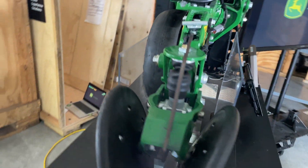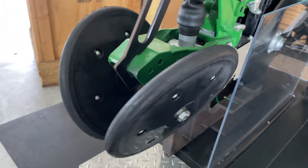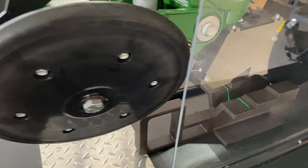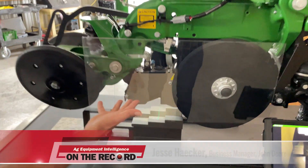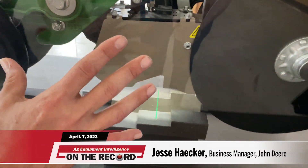We also got our first look at a new planter performance upgrade called Furrow Vision. It mounts on row units and brings the eyes of the grower into the furrow. Jesse Hacker shows us how it works.